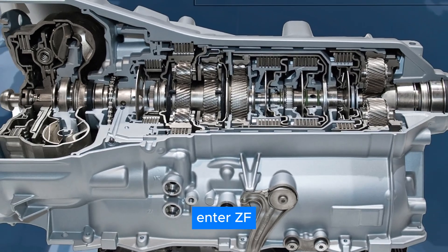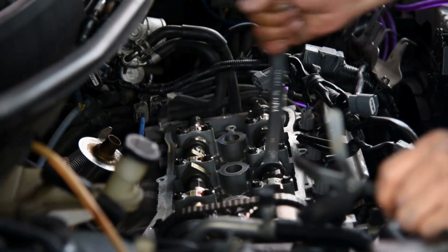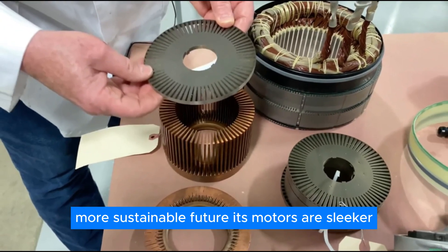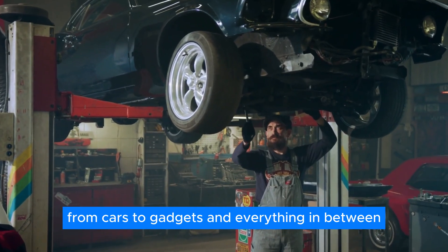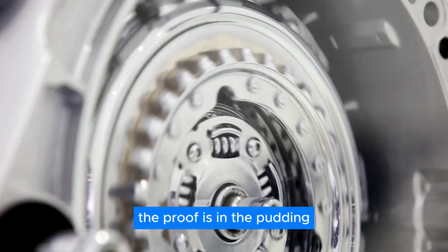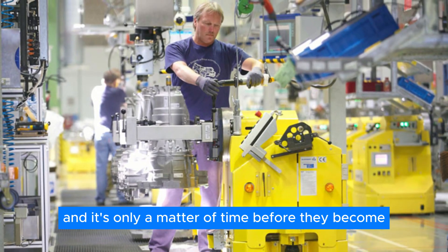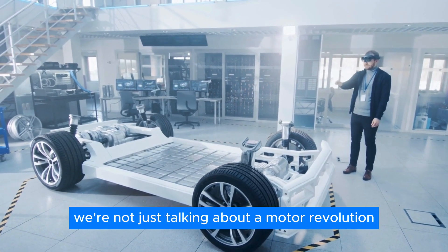Enter ZF, the company leading the charge with its groundbreaking magnet-free electric motor design. By ditching the magnets and embracing electromagnetic induction, it's paving the way for a greener, more sustainable future. Its motors are sleeker, lighter, and more compatible with various applications, from cars to gadgets and everything in between. These motors are already making waves in the industry, and it's only a matter of time before they become the new standard. With companies like ZF at the helm, we're not just talking about a motor revolution, but a whole new era of electric mobility.